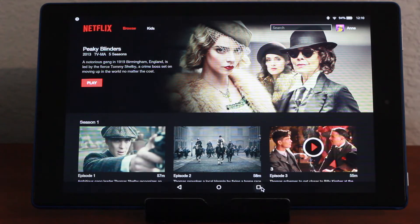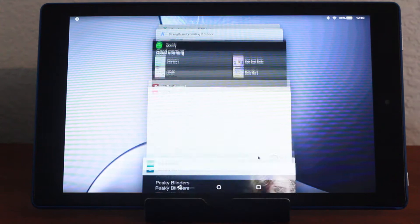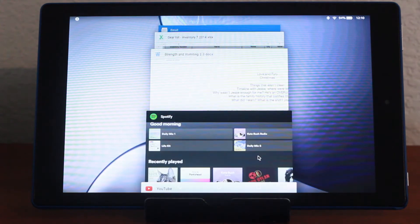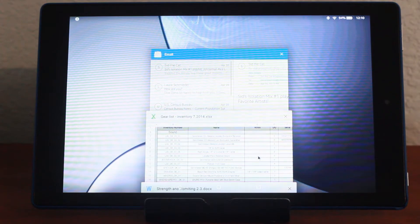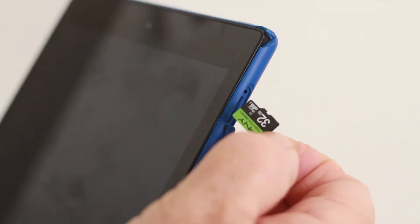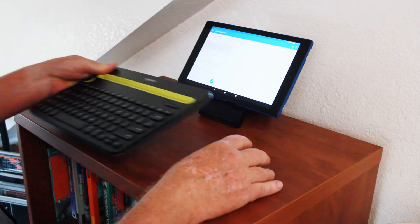For movies, Netflix, YouTube, Spotify, word processing, spreadsheets, email — this thing just kills it. And you can expand the memory with an external SD card.